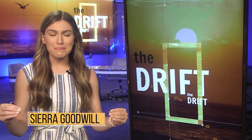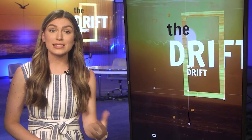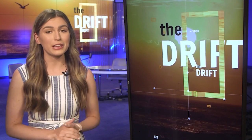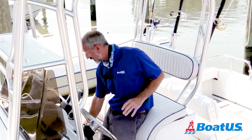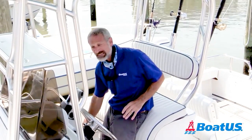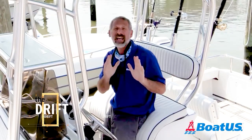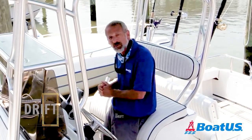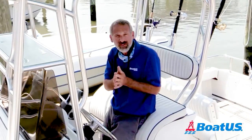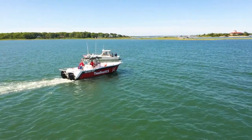We've all been there. You get to your boat, turn the key, get the beep, then nothing happens. Don't freak out just yet — today we're going to talk about three KISS methods of troubleshooting. What happens when you turn the key on your outboard-powered boat and it doesn't start? There are a couple really simple fixes that actually account for the vast majority of experiences like this. I'm Lenny Rudow and I'm here for BoatUS.